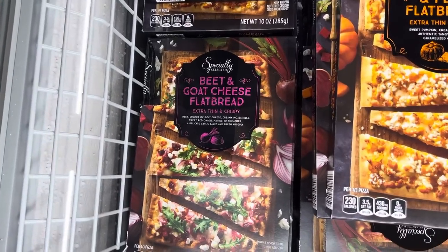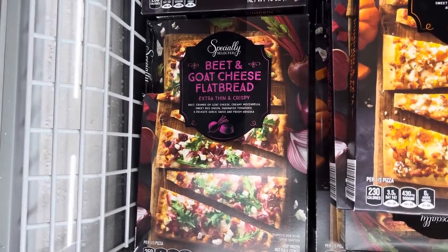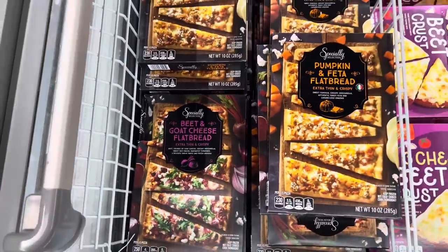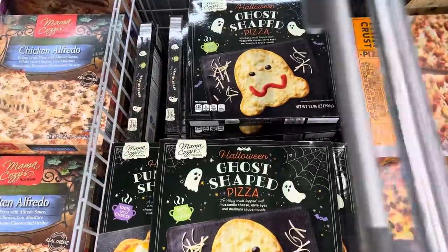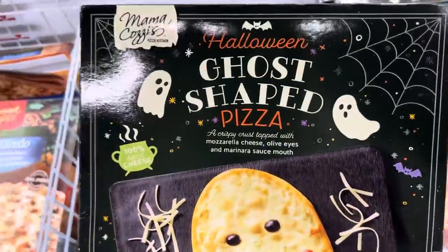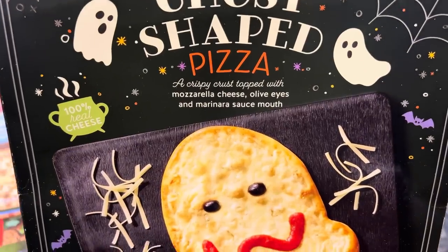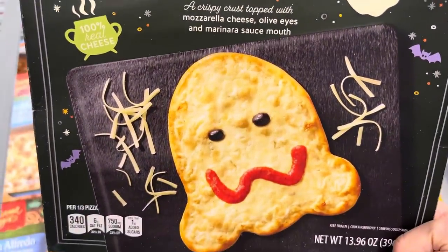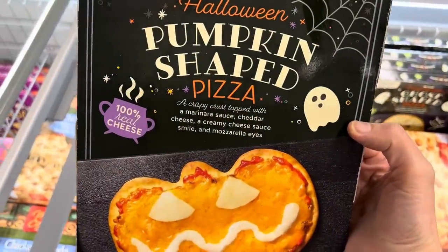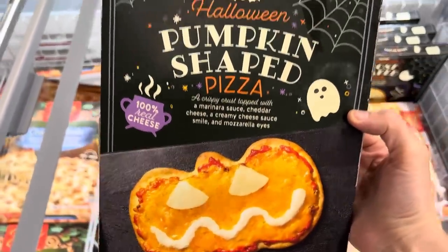How about a Halloween pumpkin or ghost pizza? That's the happiest little ghost I ever did see. Mama Cozy's ghost-shaped pizza — crispy crust topped with mozzarella cheese, olive eyes, and marinara sauce mouth. 100% real cheese. Or the pumpkin one with marinara sauce, cheddar cheese, creamy cheese sauce smile, and mozzarella eyes. $4.99 for that little fun.